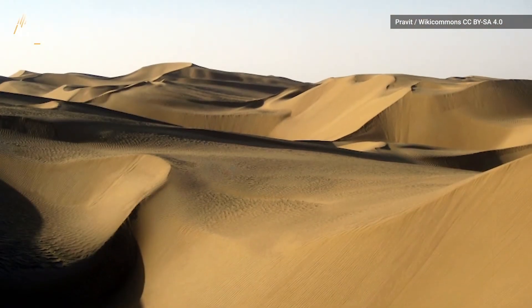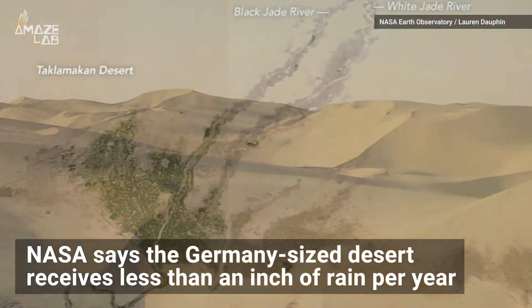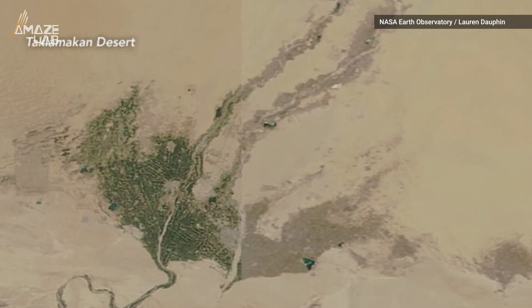Nicknamed the Sea of Death, NASA says the Germany-sized desert receives less than an inch of rain per year, and most of the greenery's water is runoff from the nearby mountain ranges.